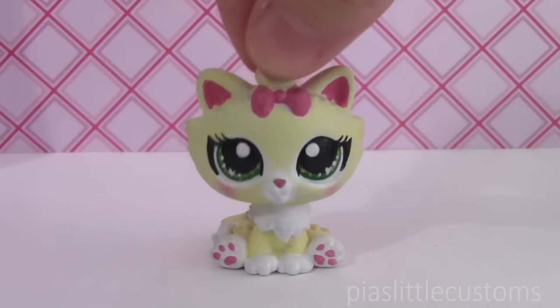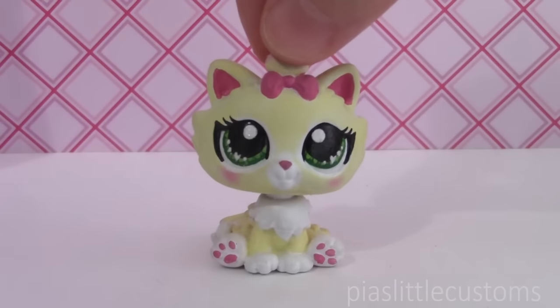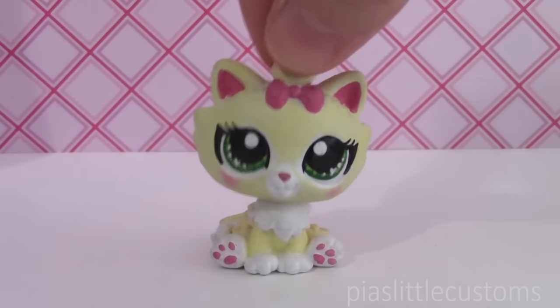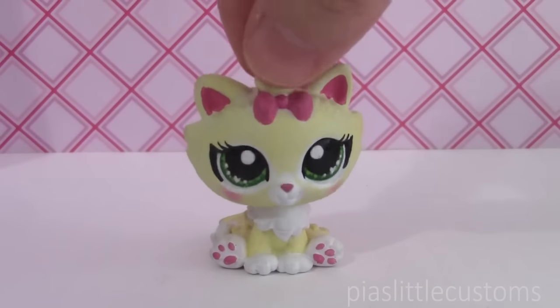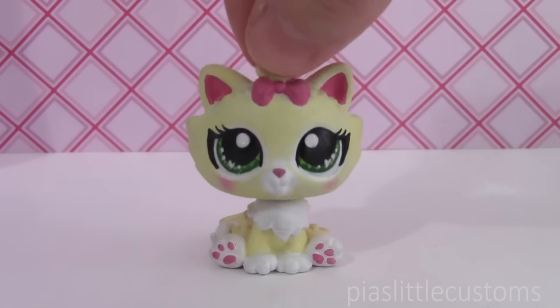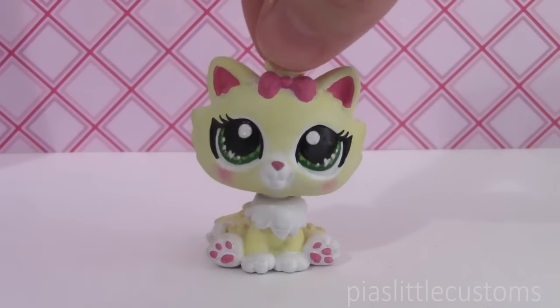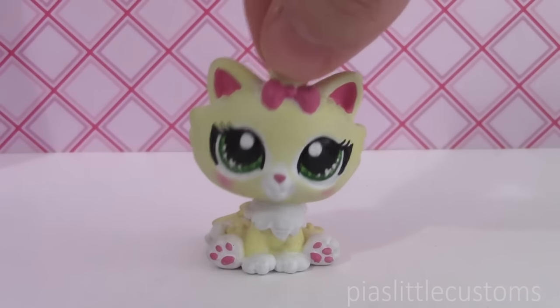Hey guys, it's Pia here and today I wanted to make a short video showing you which customs are still up for grabs in my eBay shop. These auctions are ending today at 3:30pm PDT, so I'm sorry that I'm putting this video up really late, but they are still up there for today. If you want to adopt any of them you can check out the link in the description of the video that will take you to my eBay shop.